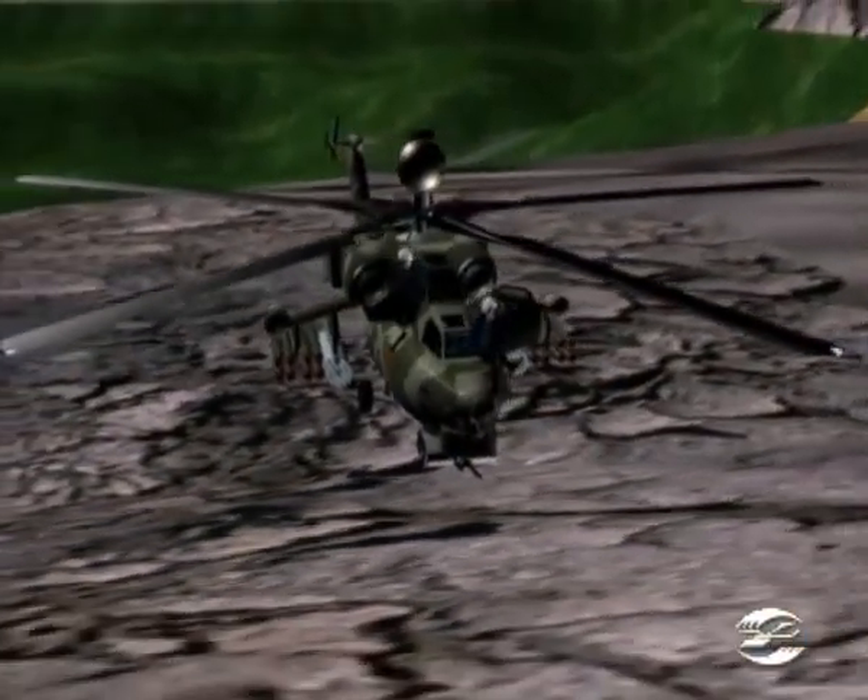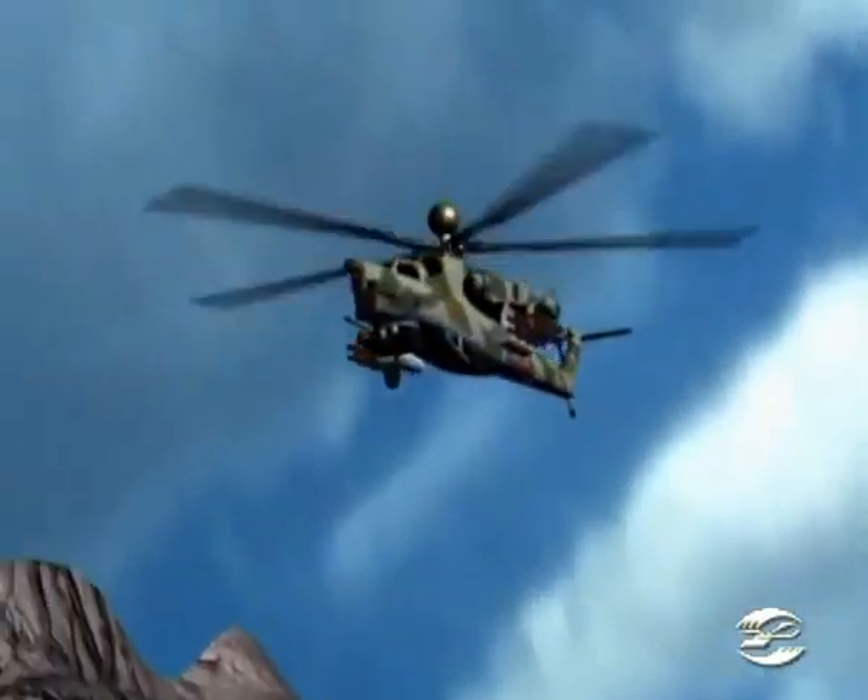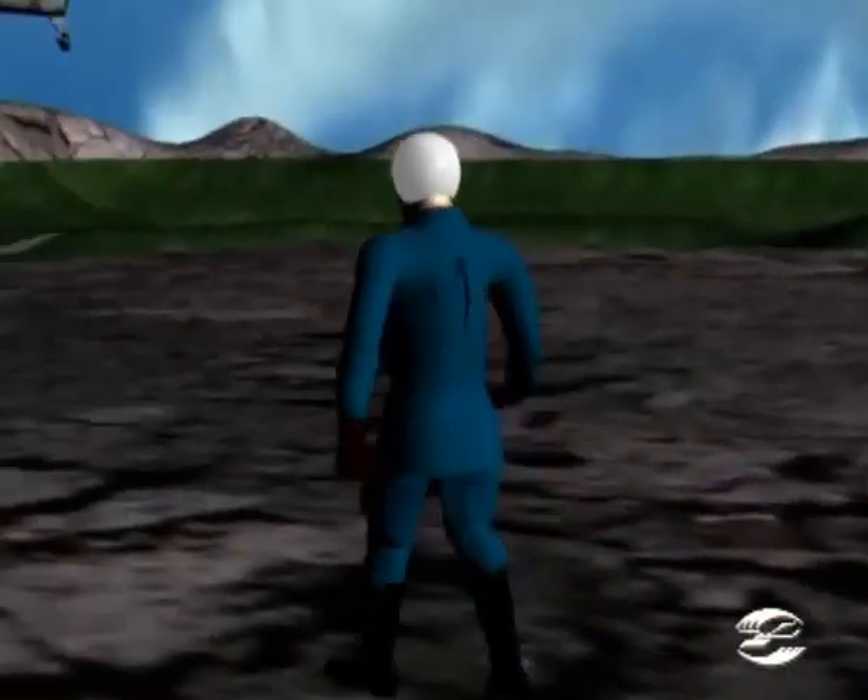Unlike helicopters of a similar class, the Mi-28N export variant has a compartment for two other rescued helicopter crewmen.